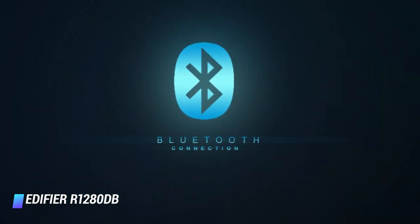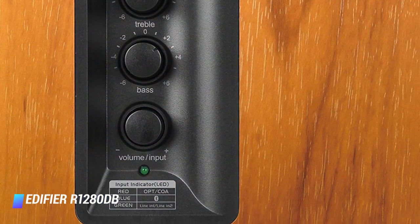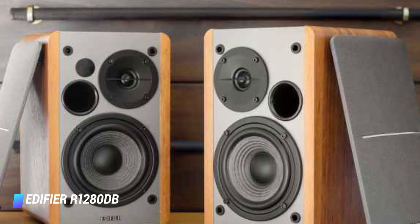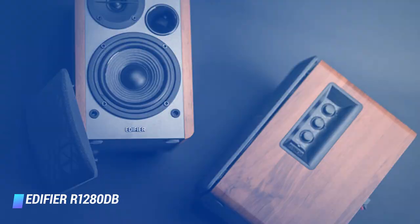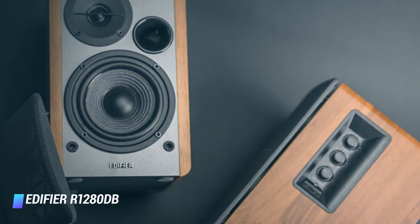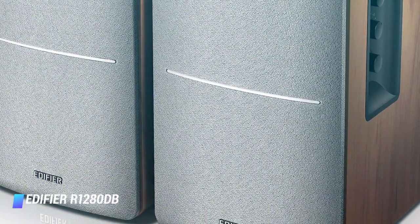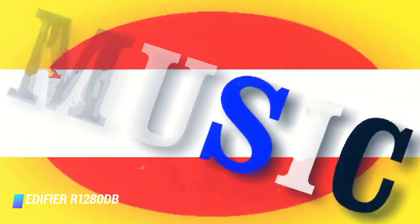Coming in at number 4, the Edifier R1280DB. This is a powered pair with built-in Bluetooth connectivity from Edifier. Essentially, they have taken some of their best-selling models and given them a modern upgrade. Now they are equipped with the mod-cons of optical, coaxial and wireless inputs. These powered bookshelf speakers feature easy-access side-panel controls located on the active speaker, giving users command of equalization as well as volume. It can also be controlled via its remote. The dedicated bass driver is a 4-inch composite cone woofer that works seamlessly with its 13mm silk-dome tweeter and crossover to provide studio-quality audio that is natural and high-definition.